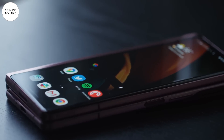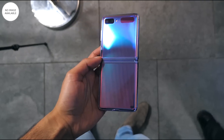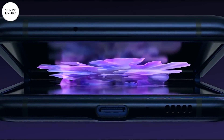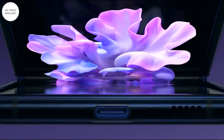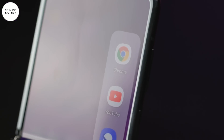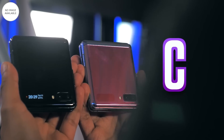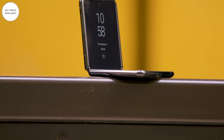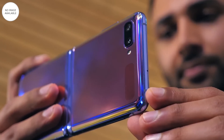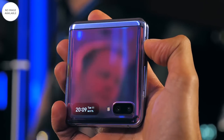Trái ngược với Z Flip, smartphone màn hình gập còn lại của Samsung là Z Fold 2 có mức giá ổn định. Z Fold 2 ra mắt vào tháng 9 năm 2020 với giá 50 triệu đồng và đến nay sản phẩm vẫn được giữ nguyên giá. Năm nay Samsung chưa có dấu hiệu sẽ tung ra phiên bản kế nhiệm của Z Flip dù sản phẩm đã ra mắt hơn 1 năm. Z Flip là mẫu máy đầu tiên có màn hình gập ngang của Samsung. Khi mở ra, Z Flip có kích thước tương tự Galaxy S20+, với màn hình 6,7 inch độ phân giải Full HD. Khi gập, kích thước máy chỉ bằng một nửa, nhỏ như hộp phấn trang điểm. Galaxy Z Flip sử dụng chip Snapdragon 855+, RAM 8GB, bộ nhớ 256GB, 2 camera 12MP, pin 3.300mAh.